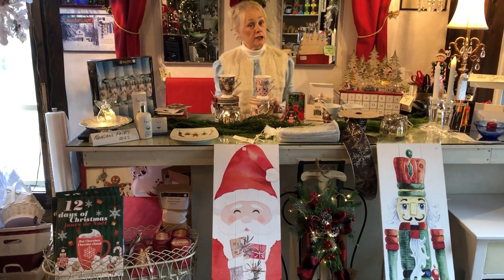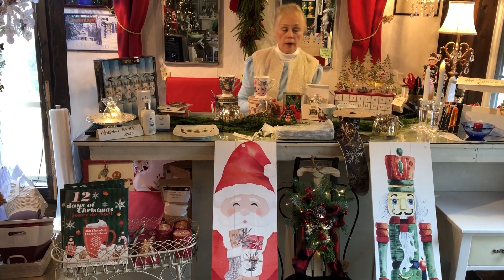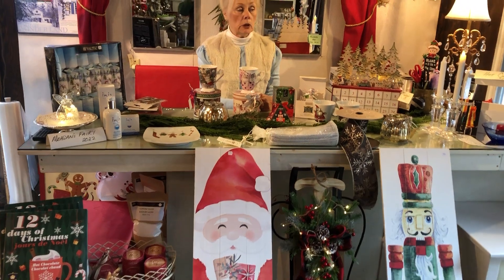Hi there, Merry Christmas! It's just me again making one of those silly videos, but we had some things in the shop that I thought might be of interest for entertaining and quick solutions to table settings.